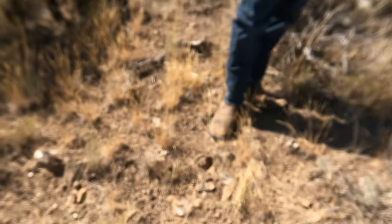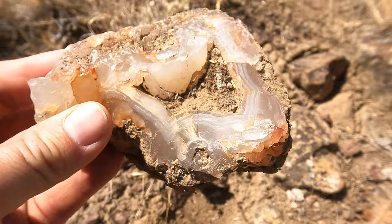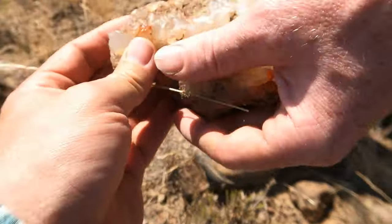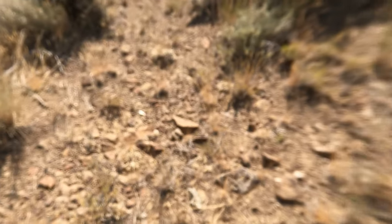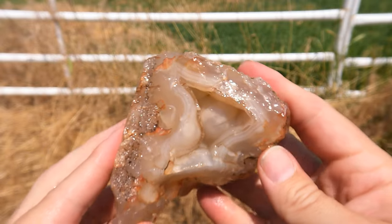Holy crap, wow — it's got banding in it. Doesn't have crystals in the middle but that's still big and beautiful. Nice find, Tim. Here's this one all washed off — nice pocket. It has really nice banding on this one too.